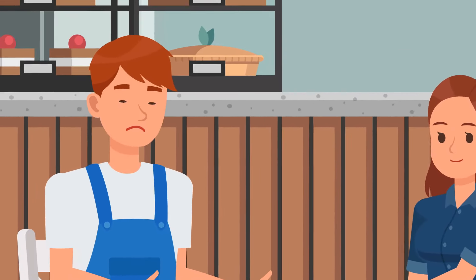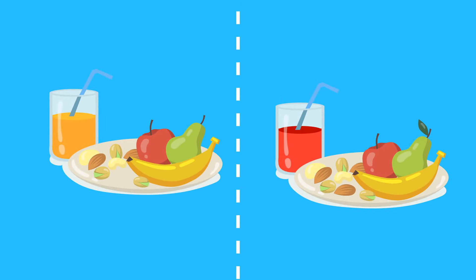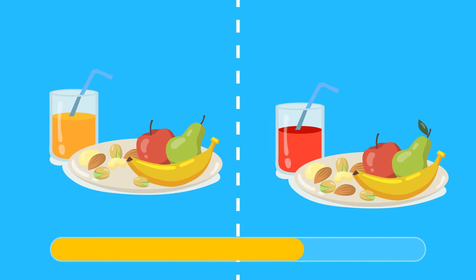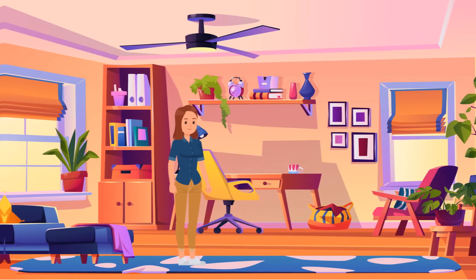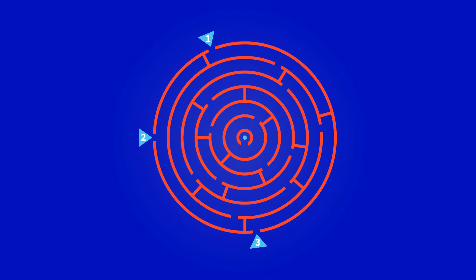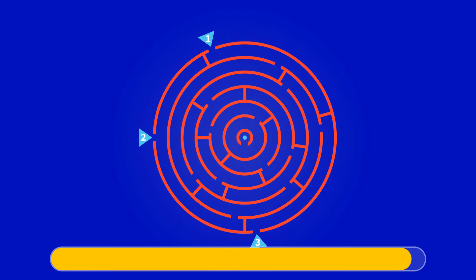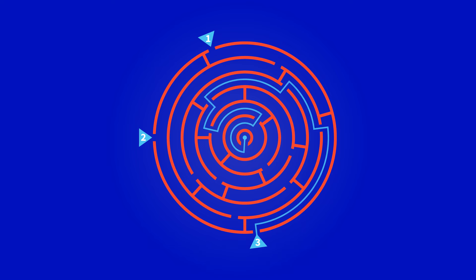Megan takes Ted out for coffee to cheer him up. The waiter brings two almost identical servings — can you spot three differences between them? Megan gets an invitation to a fancy party for bloggers, but only those who can crack a maze will find a way in. She should choose the third route.